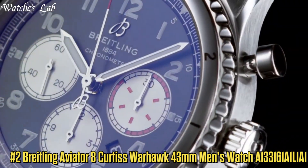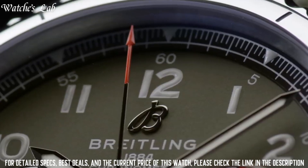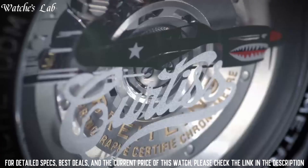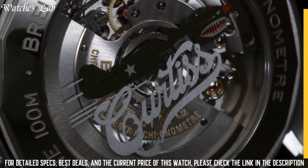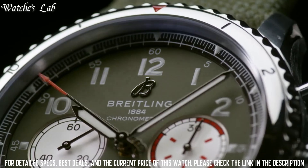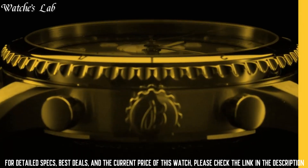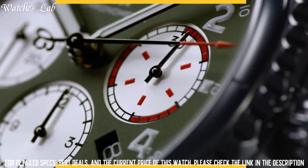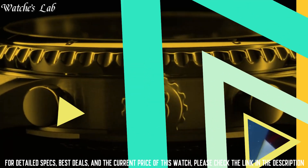Number 2: Breitling Aviator 8 Curtis Warhawk 43mm Men's Watch A133161A1L1A1. Scratch resistant sapphire crystal, screw-locked crown, solid case back, round case shape, case size 43mm, case thickness 14.17mm, band width 23mm, deployment clasp with push button release, water resistant at 100m/330ft. Functions: chronograph, date, day, hour, minute, second. Dial type analog with luminescent hands and markers, day of the week and date display at the 3 o'clock position, chronograph 3 subdials displaying 60 second, 30 minute, and 12 hour.